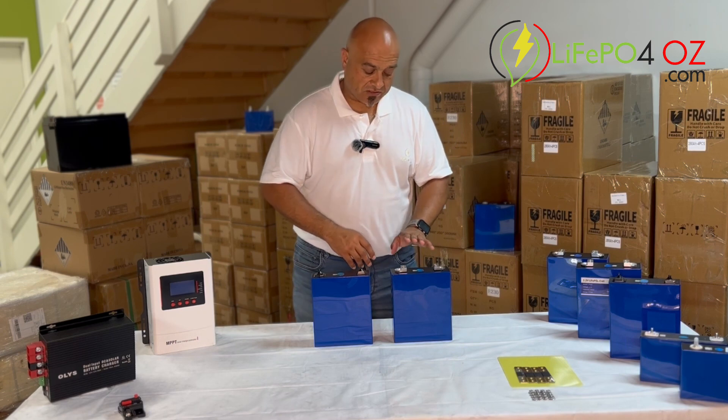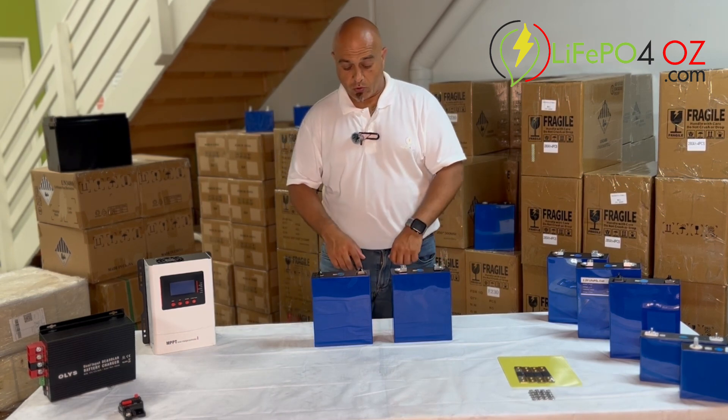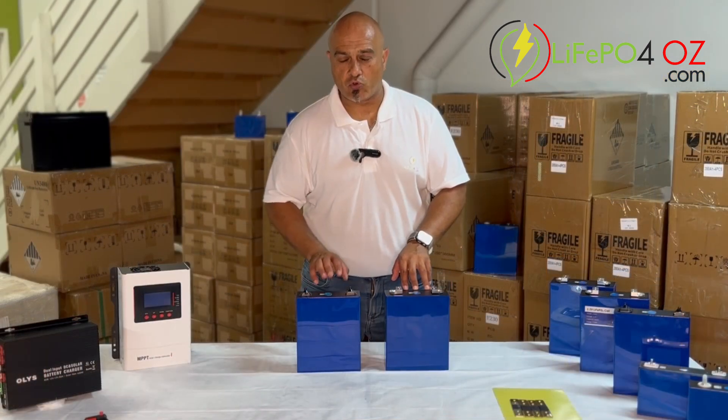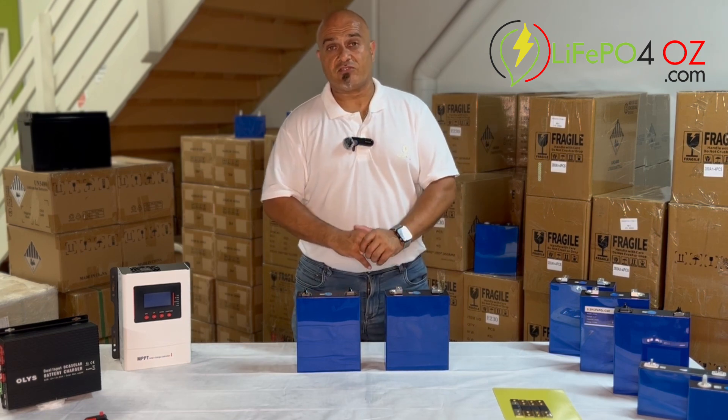That's the reason why we actually name ourselves autograde and solid grade cells. We have a different terminal on the autograde than we do with the solid grade. We believe we're more transparent in calling ourselves autograde and solid grade cells.